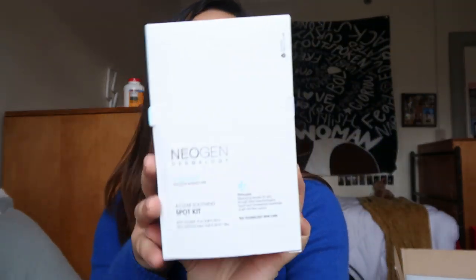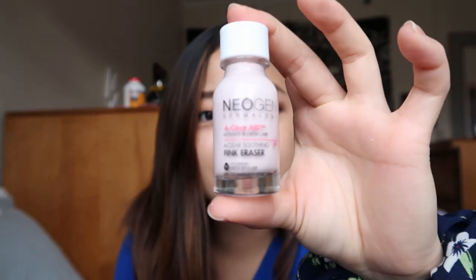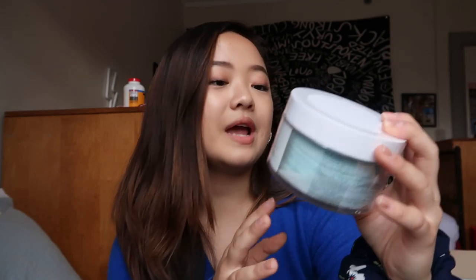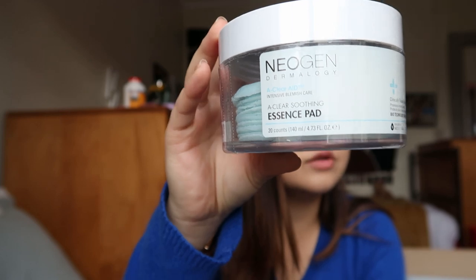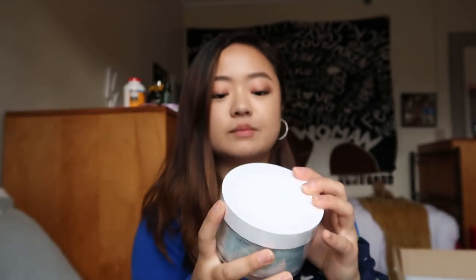Then we have the A-Clear Soothing Spot Kit, which comes with the spot cleaner and spot ampoule. This is all about making sure you're able to clean away the impurities on your skin and control any acne you may have. Then we have the A-Clear Aid Intensive Blemish Care — the pink eraser — which is supposed to help you get rid of particular pimples or acne spots. And then the Dermology A-Clear Aid Essence Pads, which are really soothing, with good vitamins and nutrients, supposed to help moisturize your skin and leave it with a clear and silky smooth finish.